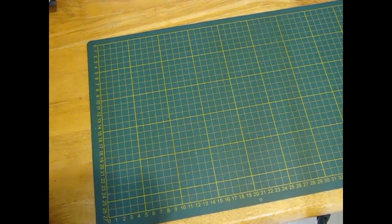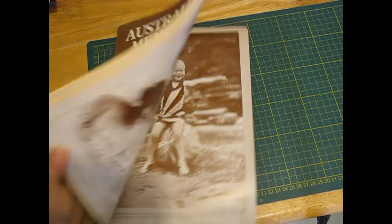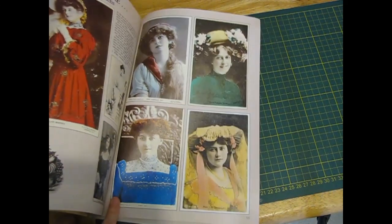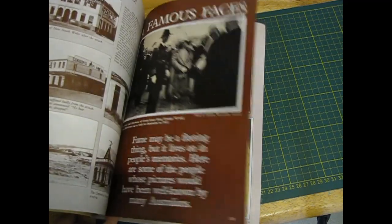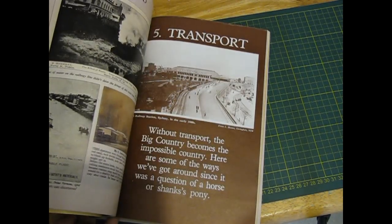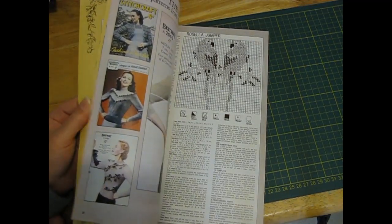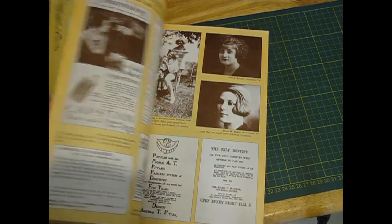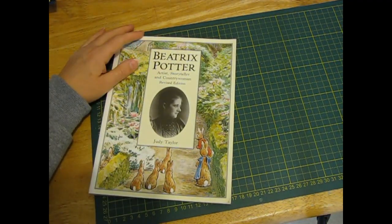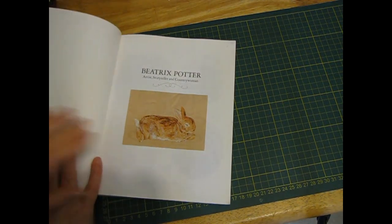I did pay for a couple, which was very naughty because I'm trying to save at the moment. There was this Australian Memories which my co-worker found and thought I would like. I was going to say it's all brown pictures but no - look, we've got some beautiful boho-ish ones. So nice vintage pictures. I love these fashion magazine ones. And Beatrix Potter: Artist, Storyteller and Country Woman. I think it's the story about Beatrix Potter - I thought that was interesting, beautiful pictures.